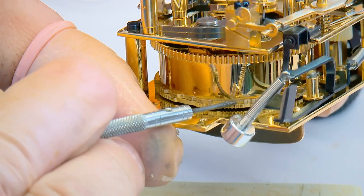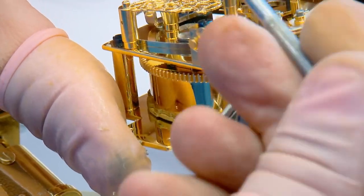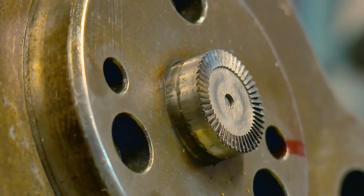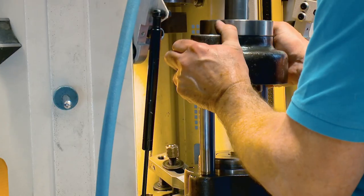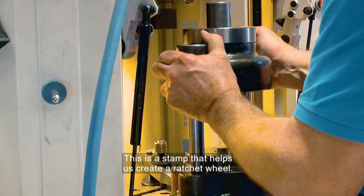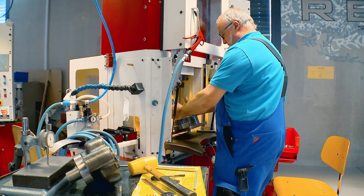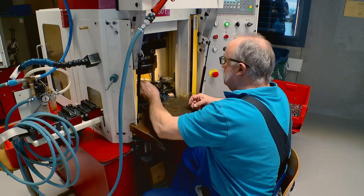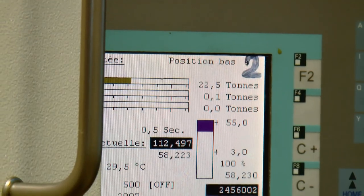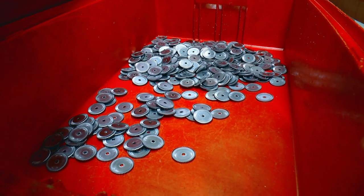For every automata, each tiny cog and chain must be made to measure. One man who knows a thing or two about keeping the cogs turning is stamping engineer Jean-Luc Robin. Once the stamp is loaded into the machine, a hydraulic press exerts 22.5 tons of force down on a steel disc, creating a cog less than two centimetres across.